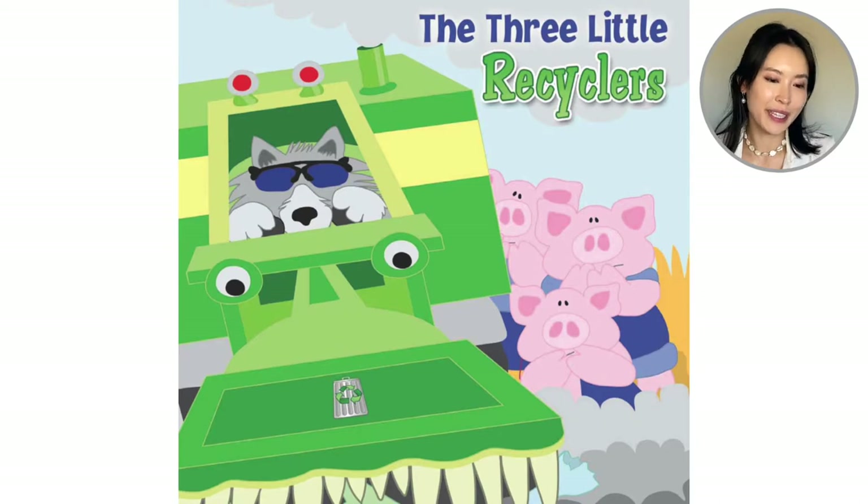Hi everyone! Welcome back to Reading with Leanne. Today we are going to read the book The Three Little Recyclers. Looking at the cover of the book, does it remind you of The Three Little Pigs? This was written and illustrated by Robin Koontz. It's a retelling of the classic story The Three Little Pigs, so let's see what this version is about.